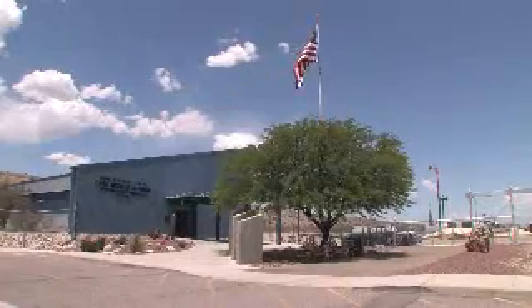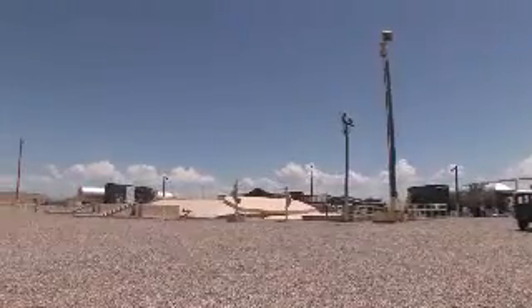Welcome to the Titan Missile Museum, the home of the Titan Missile National Historic Landmark in Sarita, Arizona, just 20 minutes from downtown Tucson.